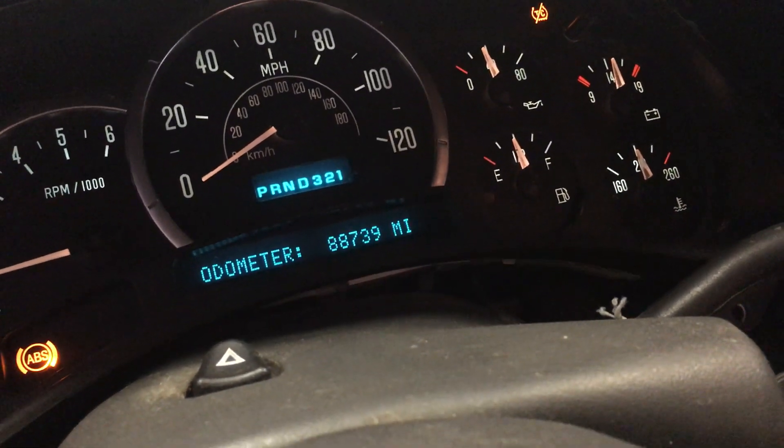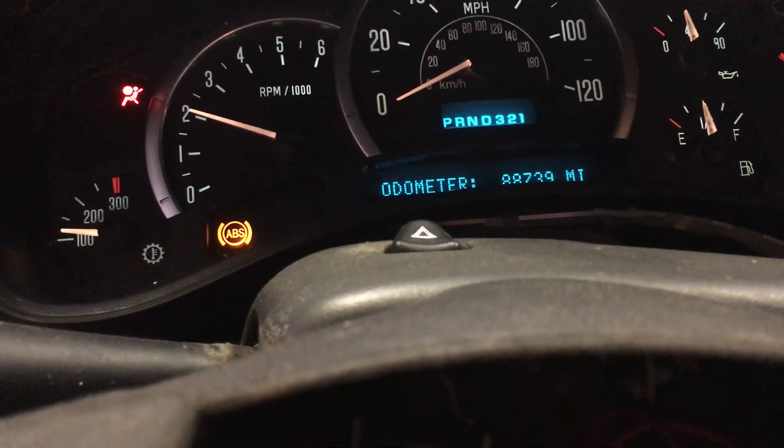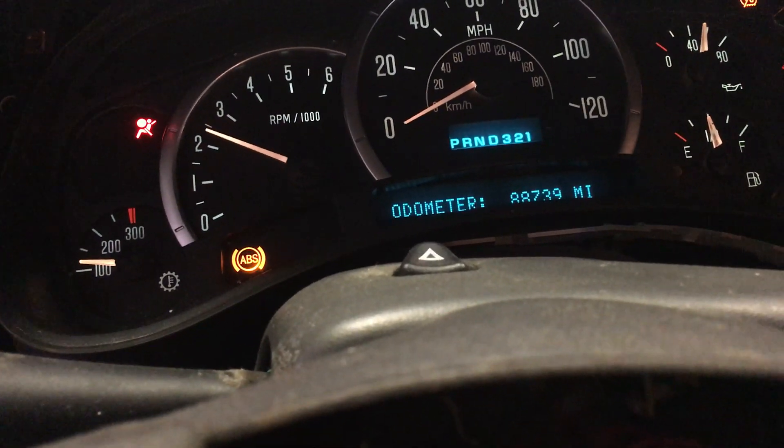Oil pressure's about 38. We are fully up to temp. Wow, peppy — I guess that's what you get for a fresh engine.